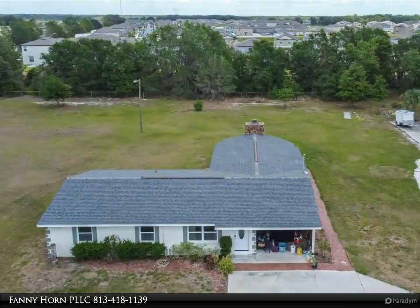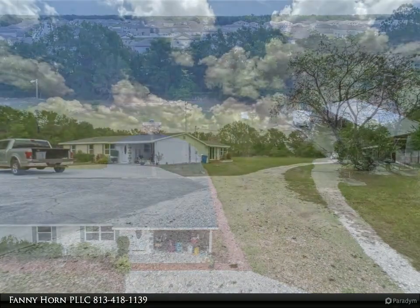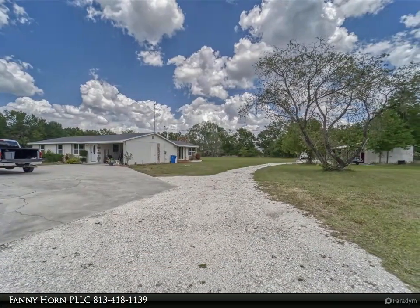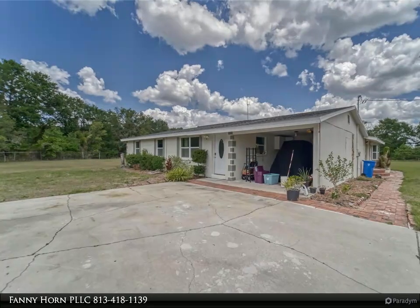As you pull up to the property, you will be surprised by the size of the lot and the open space — perfect for entertaining, a pool, and so much more. A structure on the right side of the driveway when you enter the property features a beautiful stone pizza oven.